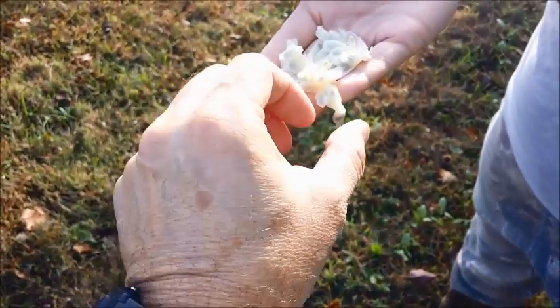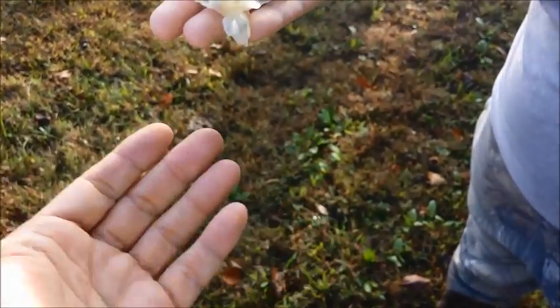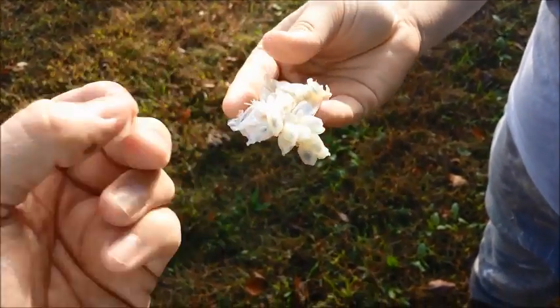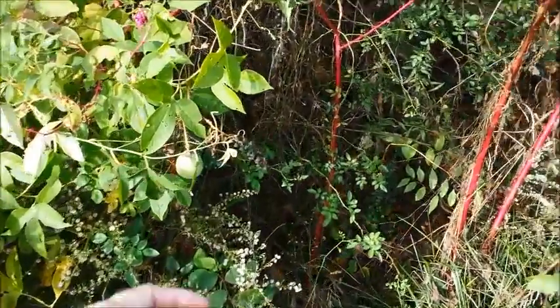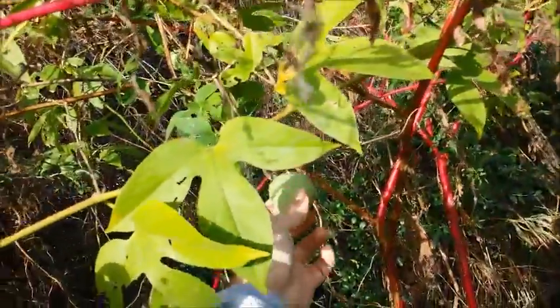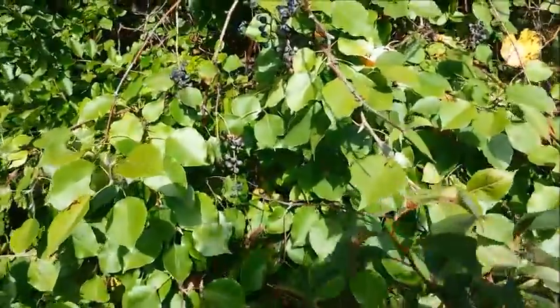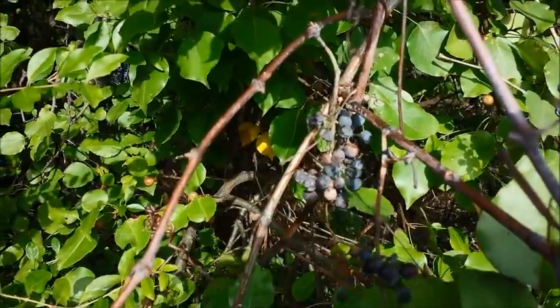It's like a gummy, sour gummy pomegranate seed, and they're so ripe that they're leaking out juices. Y'all were definitely worth the wait. I'll be back this afternoon and I will see you all later.